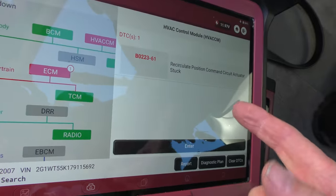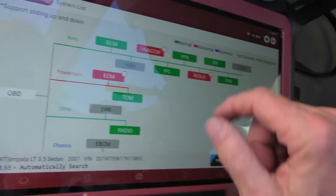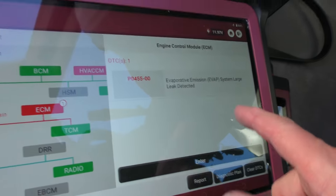We got a few codes — it's an old car. First the body codes: recirculation position command circuit actuator stuck. So what — it still blows cold. Next one says the tire pressure sensors aren't working right — well no duh, they've got batteries in them and after time the batteries go bad. If you want to spend hundreds of dollars replacing sensors and reprogramming, go right ahead, but a tire pressure gauge costs 5 to 10 dollars. The EVAP system shows a large leak detected — might need a gas cap or something like that. It still runs perfectly fine, so for an old car like this, who cares.